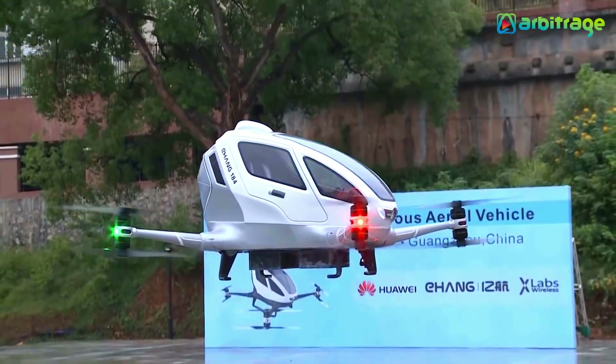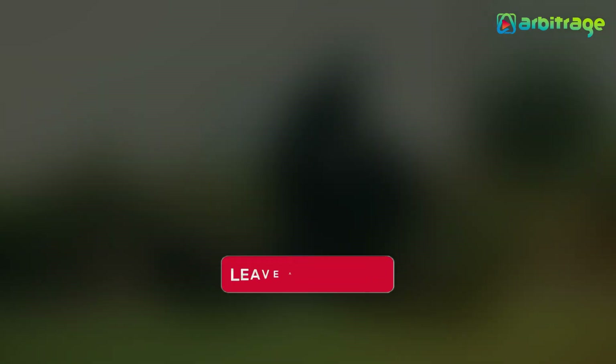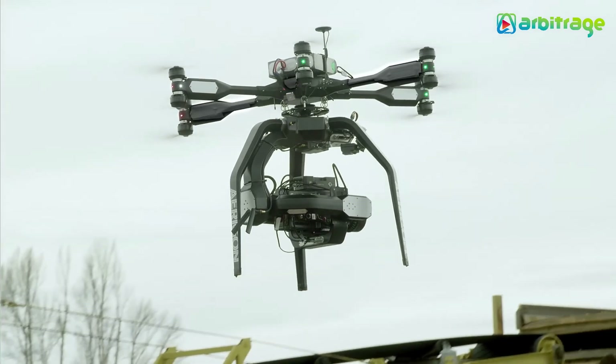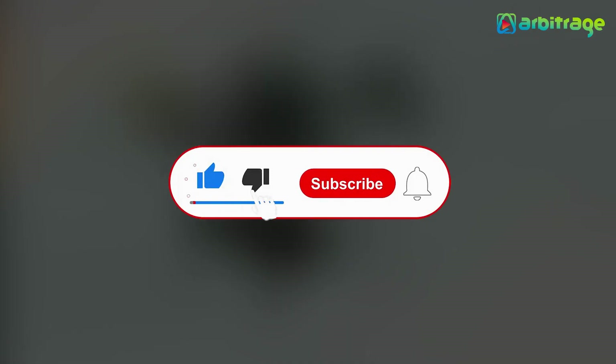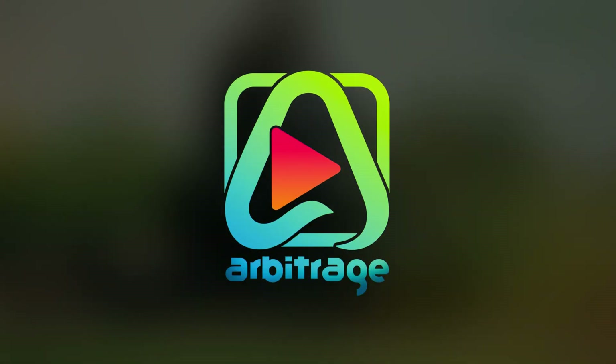So, there you have it — the top 5 most expensive drones in the world. Do you love flying drones? Let me know in the comments below. I hope you enjoyed this video. Make sure to give it a thumbs up and subscribe to the channel for more.